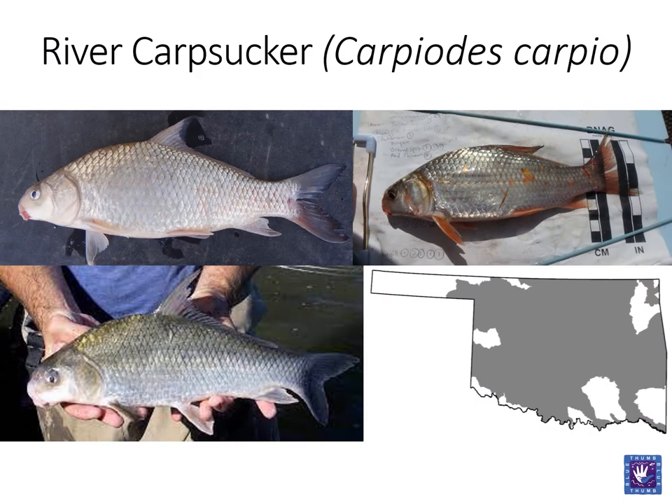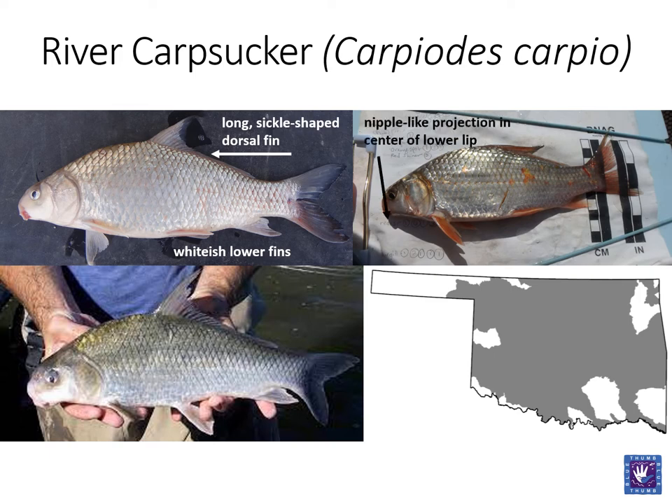We now move into the sucker family. Often overlooked as rough fish, this diverse group is almost exclusively found in North America and regionally important in the Ozark region where local festivals focus on harvesting and eating these fish. The first sucker we will look at is the river carp sucker. This fish has a widespread distribution in Oklahoma. River carp suckers have a silvery appearance with whitish lower fins. This fish also has a long, sickle-shaped dorsal fin and a nipple-like projection in the center of the lower lip. This fish is most often confused with the smallmouth buffalo, which we will look at next.